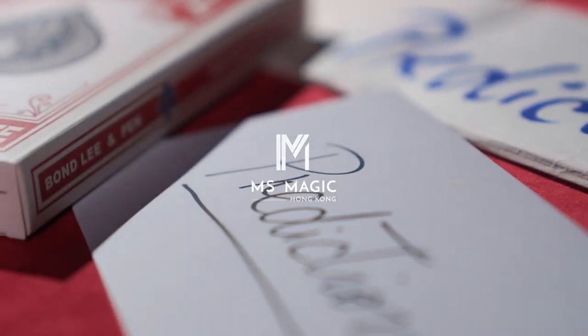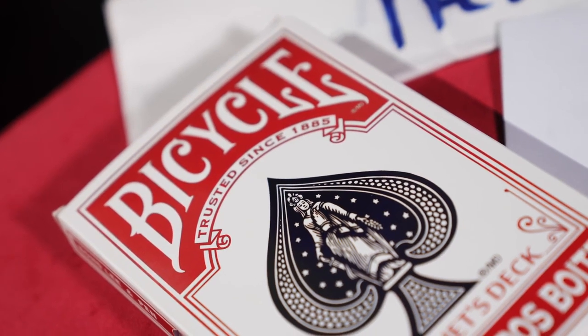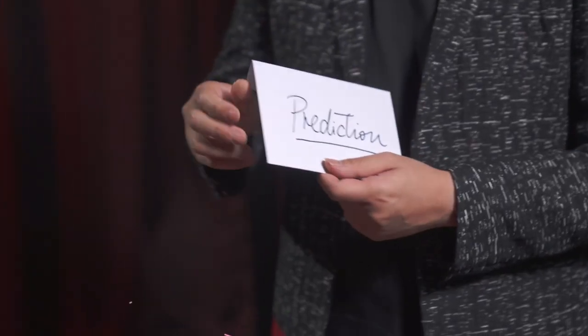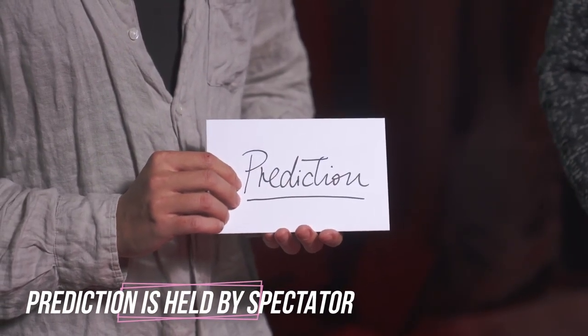We have been looking for an efficient prediction system for a long time, and here is our solution: the Profits Deck. The magician displays a prediction envelope and has an audience member hold on to it. A random volunteer is asked to call out three random pieces of information: a person, a time, and a location.